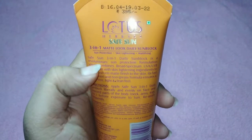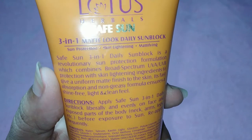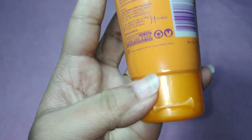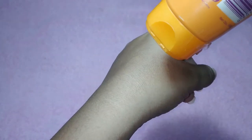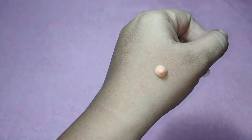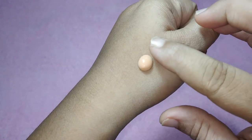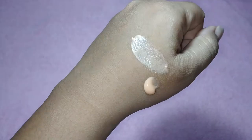This product retails for 395 rupees, which is not on the affordable side, but when it comes to skincare I would recommend investing some money to get a good quality product. It also comes in a tube form with a net quantity of 100 grams. It is available on Nykaa as well as Purple.com. I have been using this product for more than a month and still have half the tube left because you only need a small amount. The texture is almost like a BB cream in liquid form.